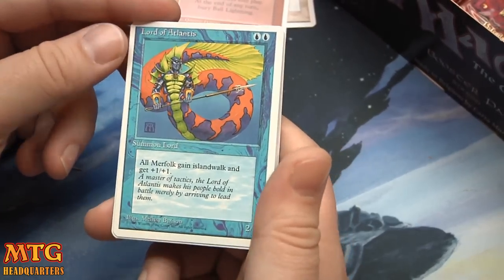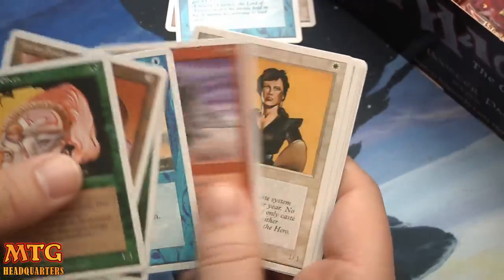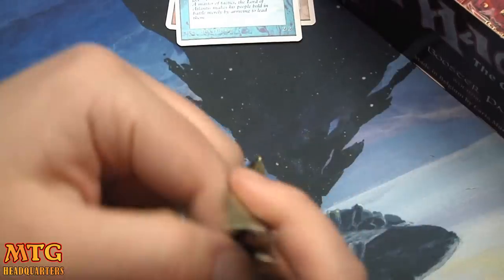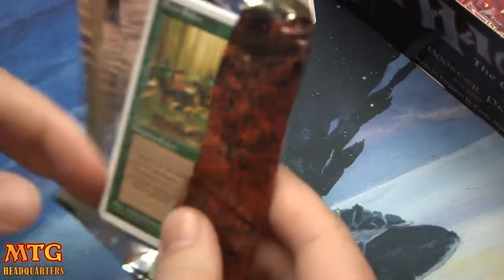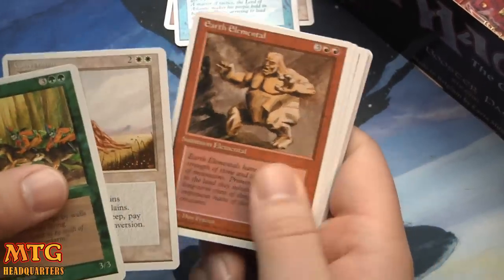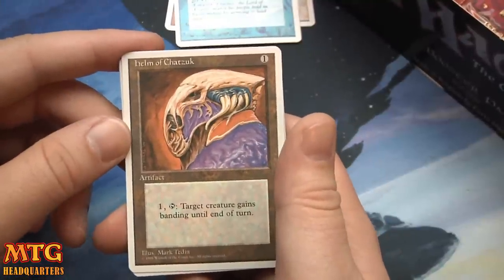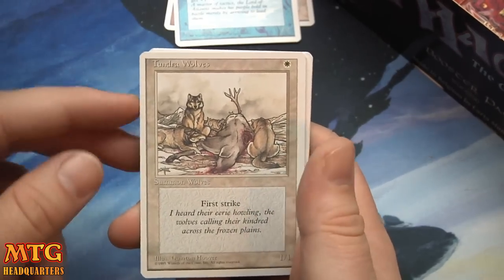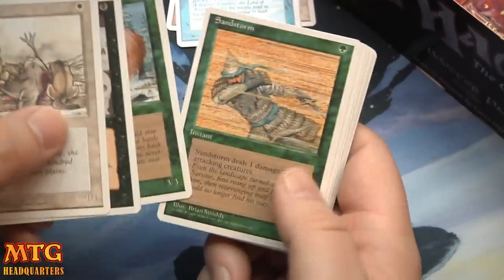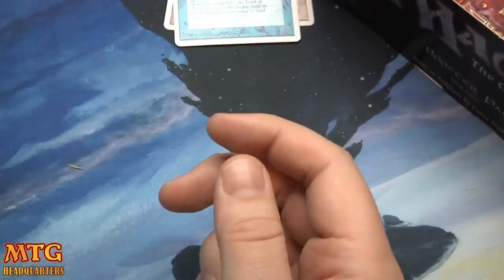Double blue for 2/2, all Merfolk get islandwalk and +1/+1. I actually love that art for Llanowar Elves too. There's another Lightning Bolt — well, we get a Lord of Atlantis! Very nice card, although I believe there have been some foil reprints. Helm of Chatzuk: pay 1, tap — target creature gains banding till end of turn. Good old banding. Tundra Wolves — I love this art; if I had the original I'd hang it on my wall. Hill Giant, Giant Spider, Morale, Weakness, Land Leeches, and the Asp. Still no Sylvan Libraries, still no Land Tax.